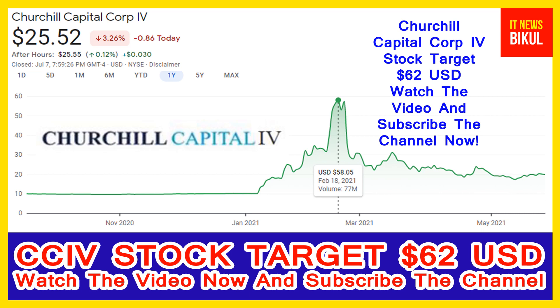CCIV stock closed at 25.52 USD level on 7th July. If you want, you can invest now in CCIV stock and you can earn good profit in coming days. Churchill Capital Corporation IV company market cap is 6.603 billion.